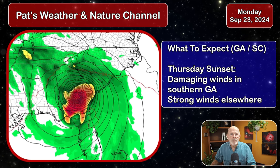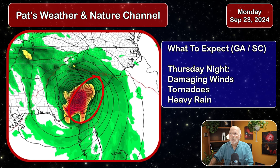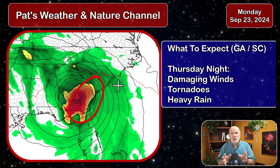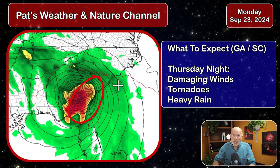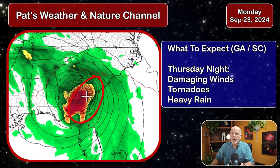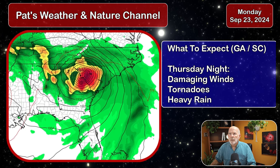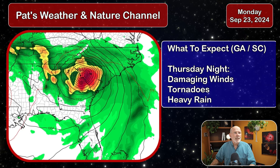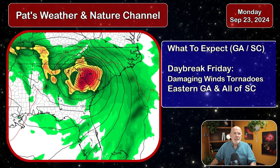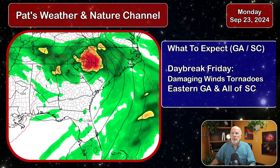Going into Thursday night at 2 a.m. Friday, damaging winds and tornadoes are expected across the eastern portions of Georgia and South Carolina. Anywhere on the eastern and northeastern side of the storm — what I call the dirty side of the storm — that's where you expect to see a lot of damaging conditions. That's where we're going to be. Thursday night into Friday sunrise, damaging winds with more tornado activity expected, and still damaging winds in eastern Georgia and all of South Carolina.